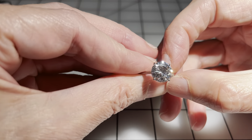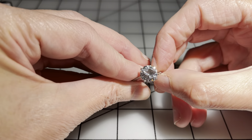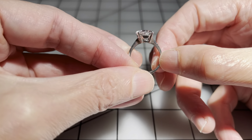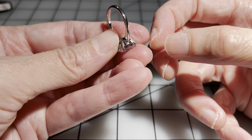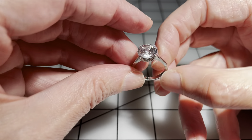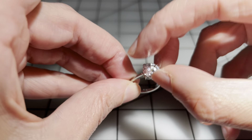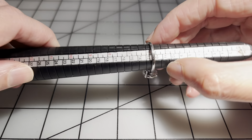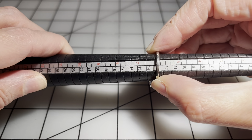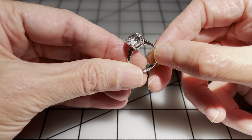Then we have this solitaire — probably cubic zirconia. Nice setting, band is in good condition, I don't see any scratches. It has a 316 stamp, so this is stainless steel. It's a size just about six, and I'm going to say eight dollars for this one. Really pretty ring.